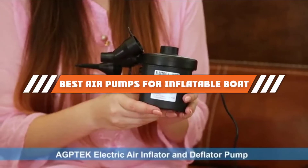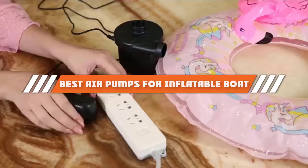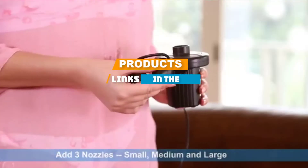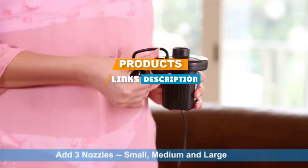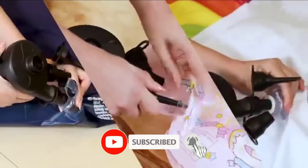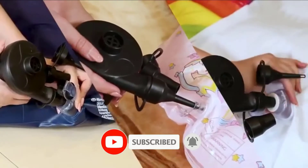If you are looking for the best air pumps for inflatable boats, here's a list you must see. We made this list based on personal preference and rated it based on features, prices, quality, durability, and reputation of the manufacturers. We have also included options for every type of customer, so let's get started.